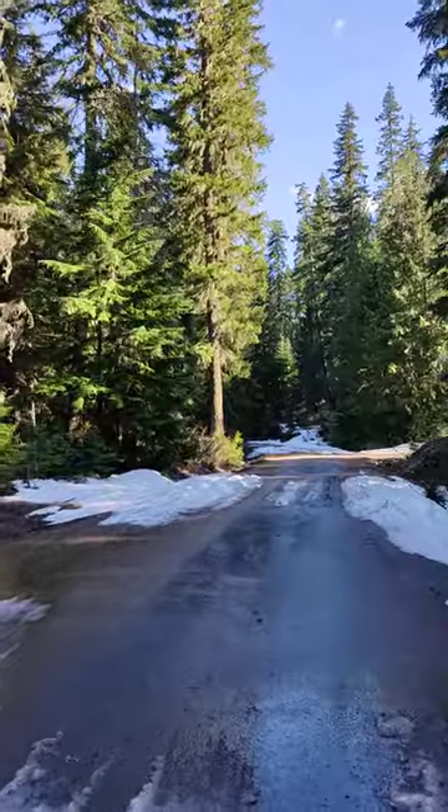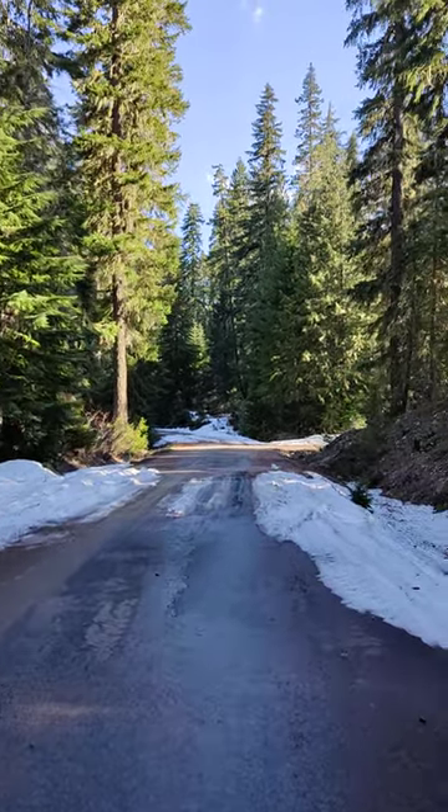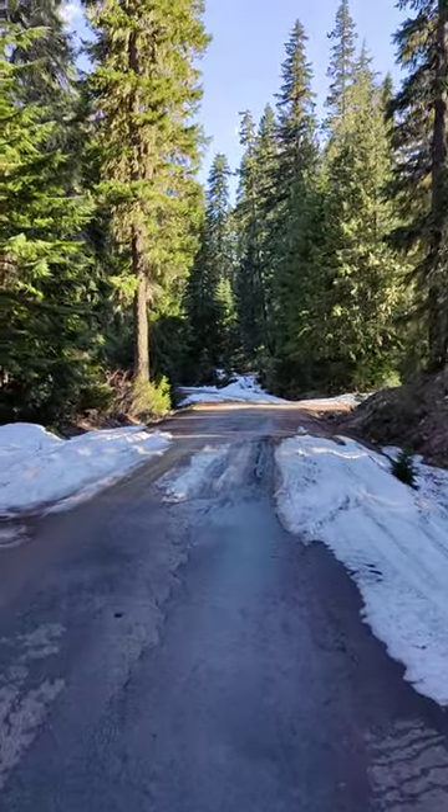Gorgeous. Absolutely quiet, minus the sound of the melting snow in the Russian creeks and river.